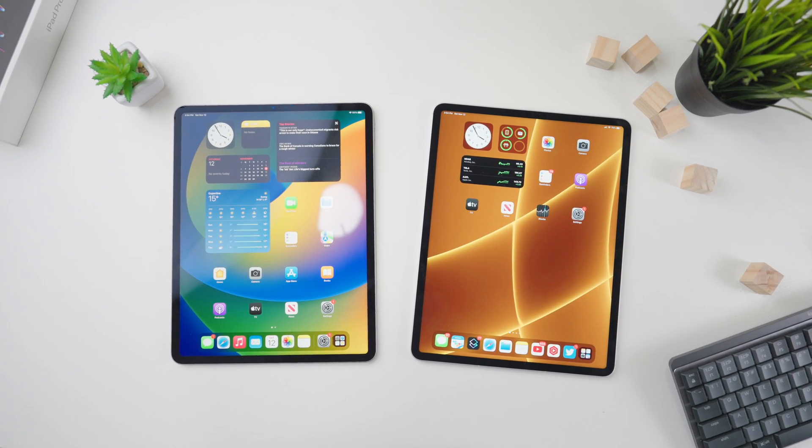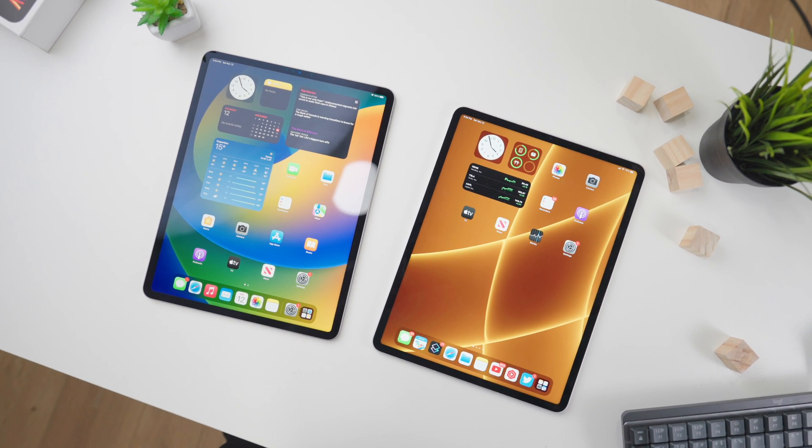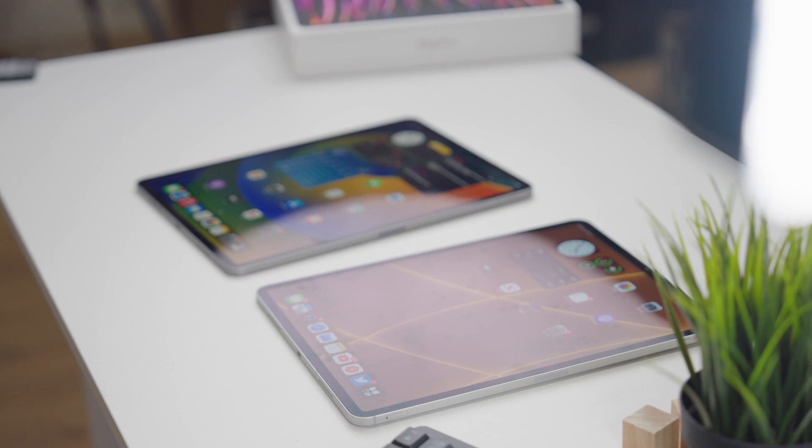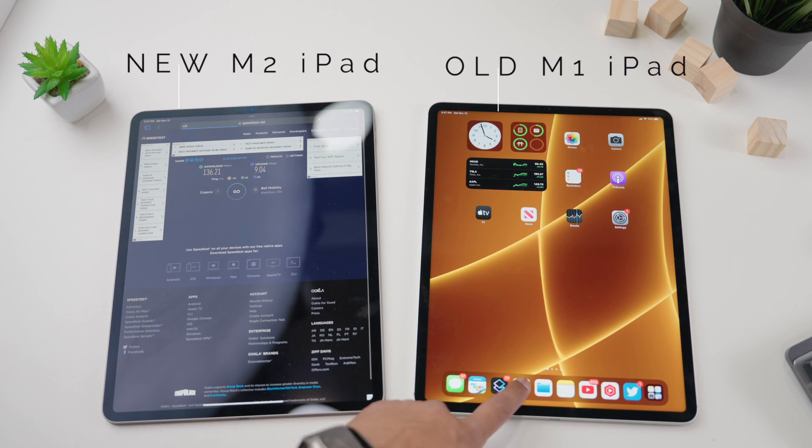My experience with the M2 iPad Pro was pretty much very similar to my experience with the M1 iPad Pro from last year. There are four main differences. Number one: Wi-Fi 6E enablement. This basically allows the brand new iPad Pro to utilize Wi-Fi 6 routers, or even if you don't have a Wi-Fi 6 router, it should theoretically give you faster Wi-Fi compared to prior generations.